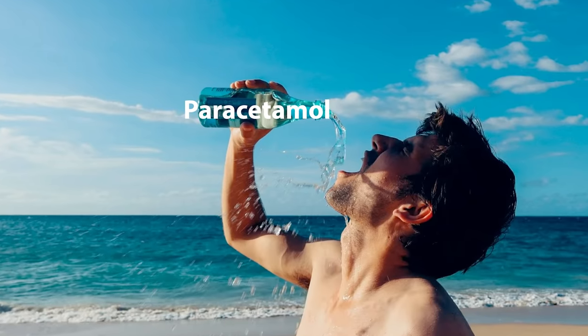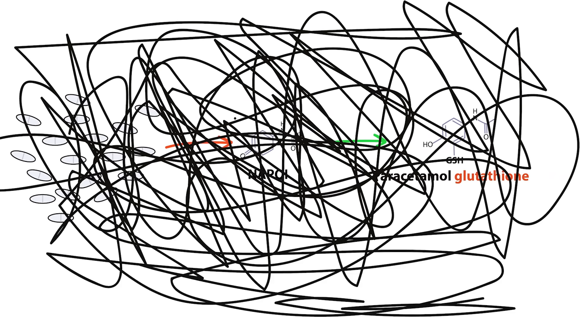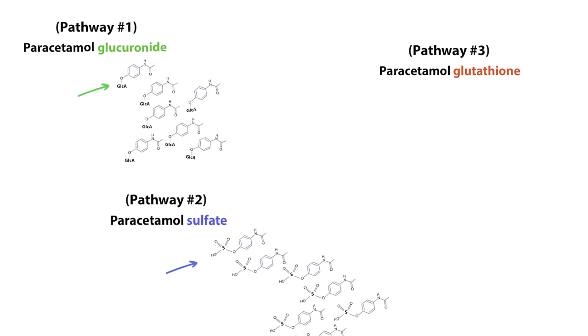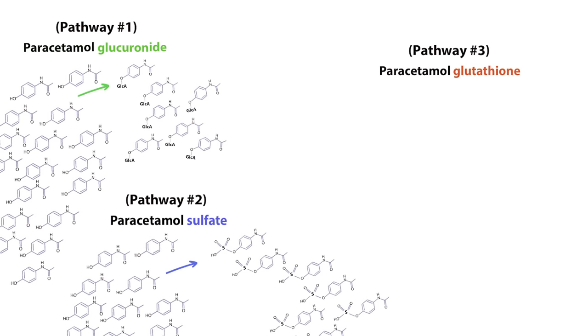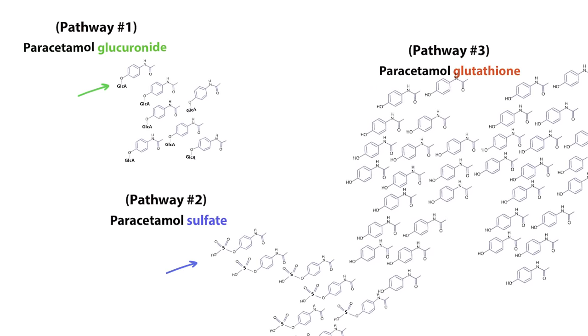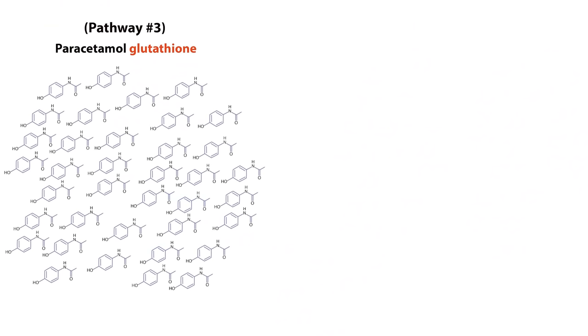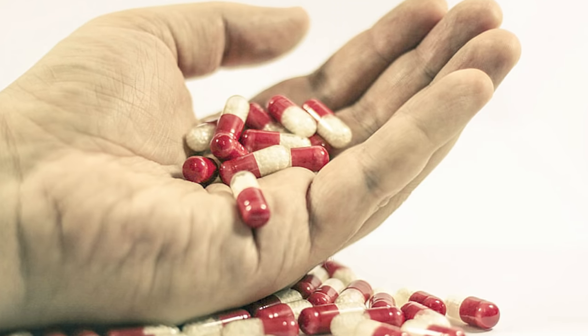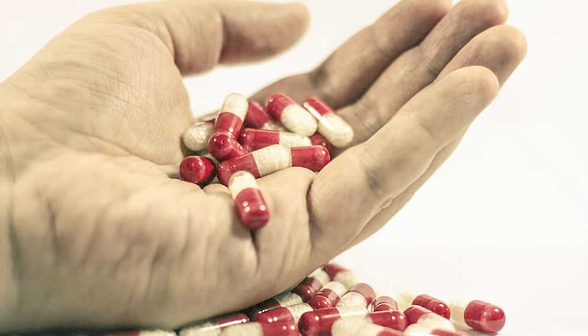It's when someone overdoses that this pathway becomes unbalanced. In an overdose, the first two pathways become overwhelmed and can't keep up with the incoming paracetamol. This excess supply is rerouted to the third pathway. Normally, this pathway produces the least amount of metabolite — just 15% — but now it's saturated. Since there's more paracetamol in the third pathway, more toxic NAPQI is being produced. This massive spike in NAPQI is what causes paracetamol poisoning.